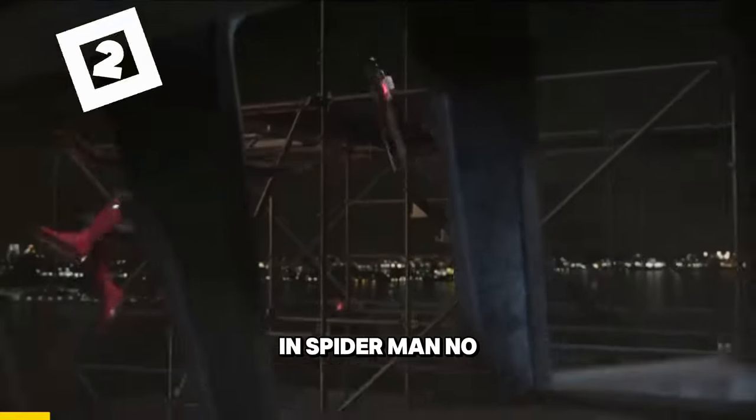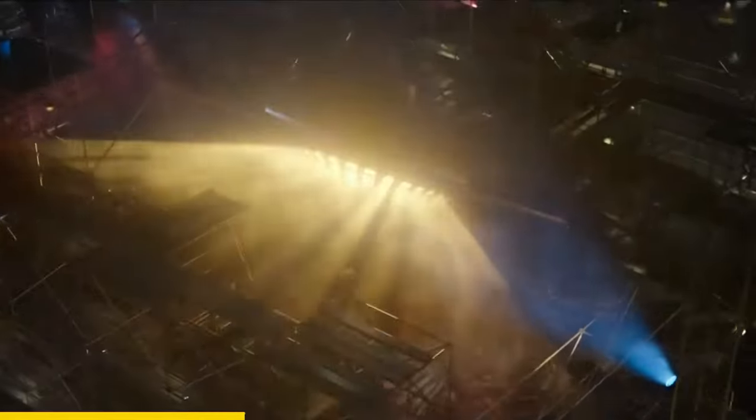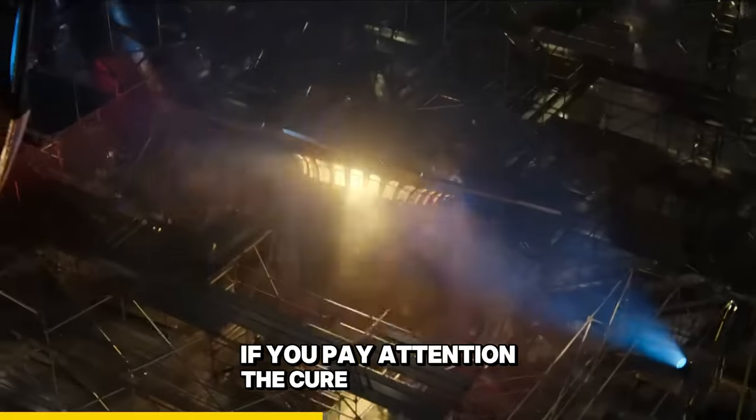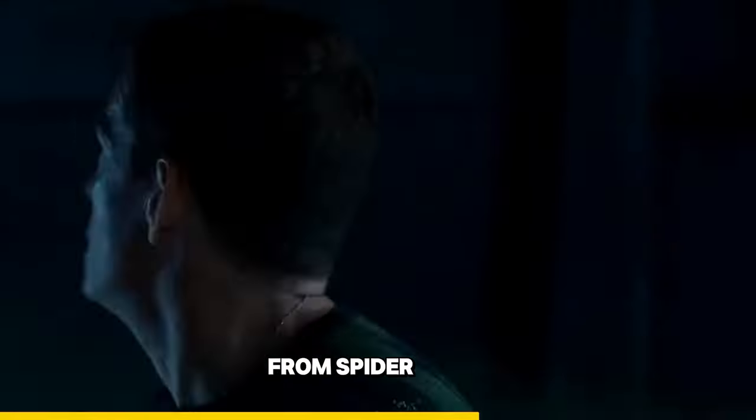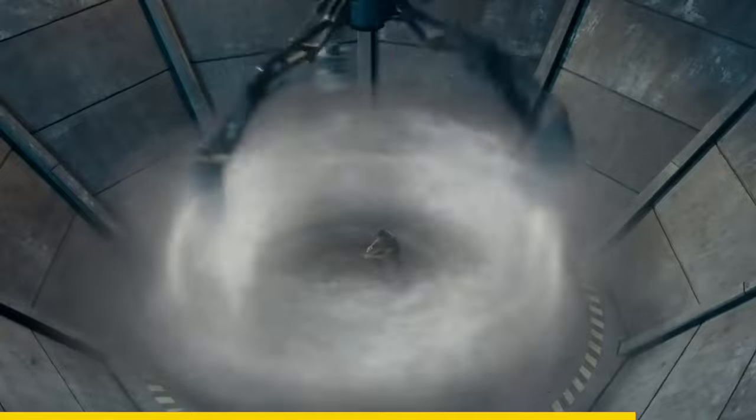In Spider-Man No Way Home, when Tobey cures Sandman, if you pay attention, the cure for Sandman is actually a smaller version of the machine from Spider-Man 3. This just reverses the effect of the sandification from that machine.